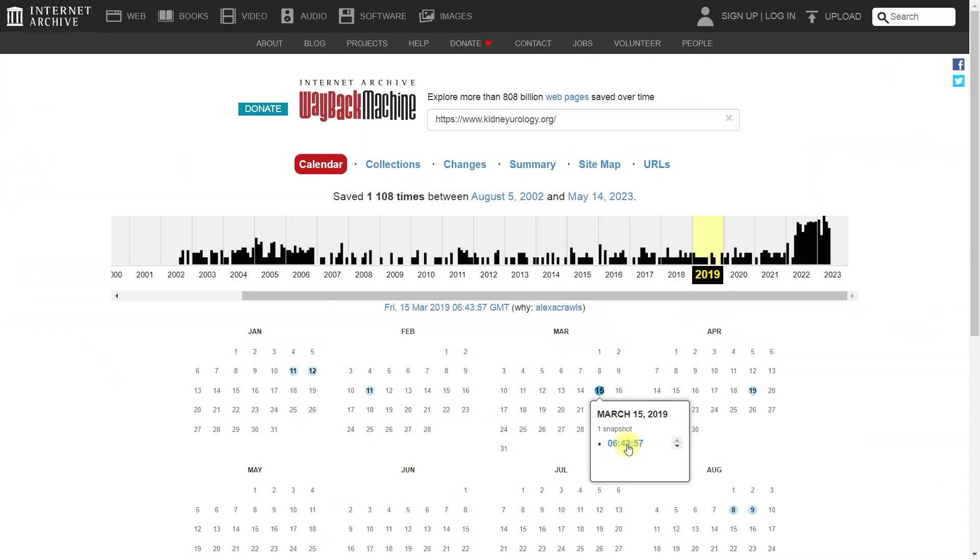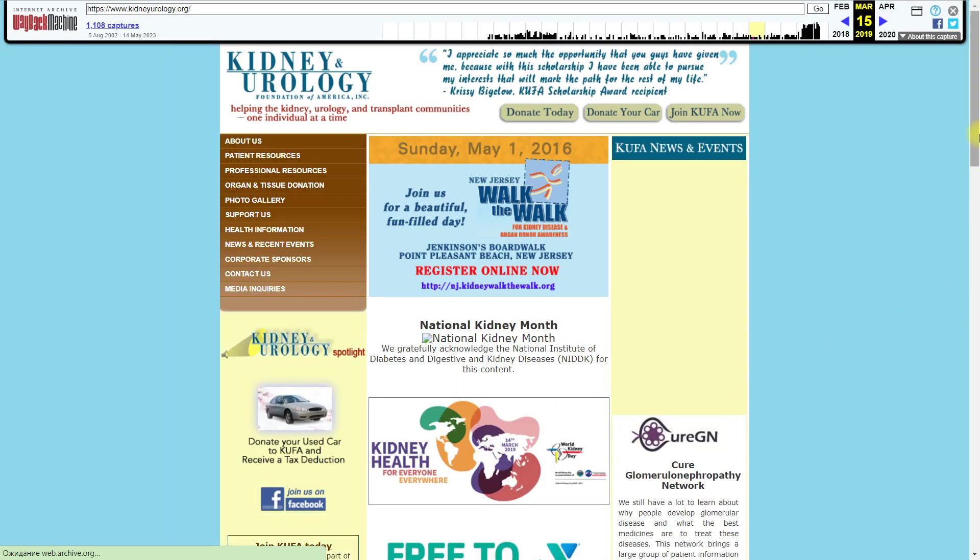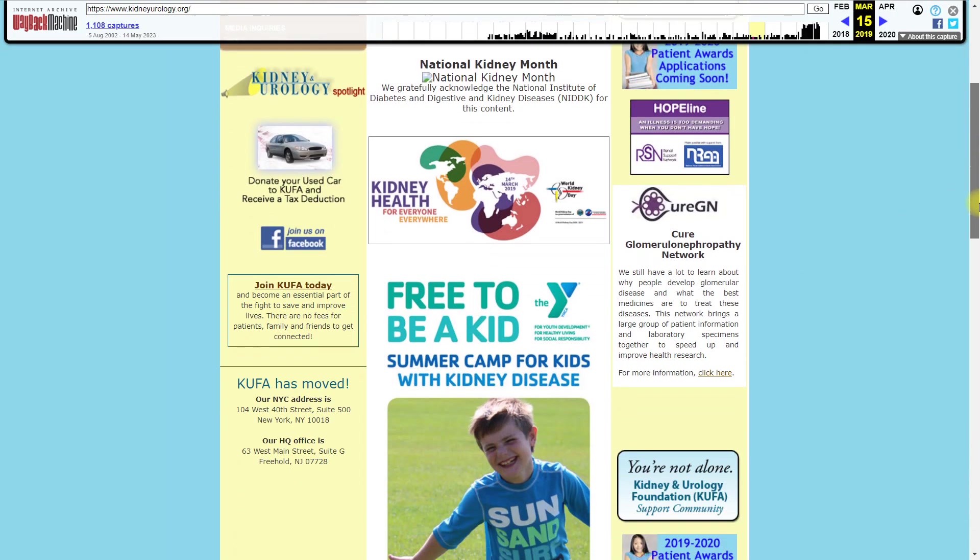I describe in detail how to work with selected domains in the lessons of my course. With filters you can always select good domains, but only manual side check and link checking in Majestic gives me a real idea of domain quality. It's also important to check the website in Archive.org because the domain data in SpamZilla doesn't always match the domain analysis in the web archive.